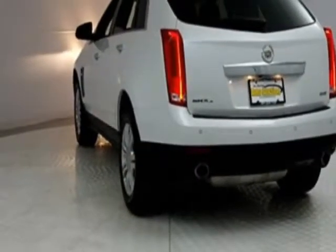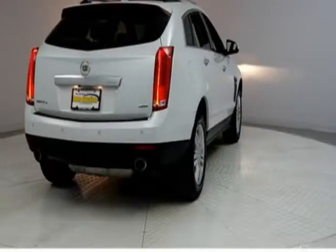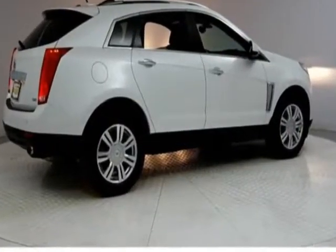For your protection, this vehicle has a factory warranty. This vehicle gets an estimated 16 miles per gallon in the city and an estimated 23 on the highway.